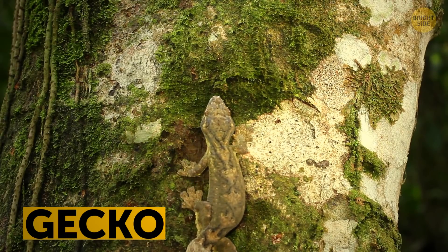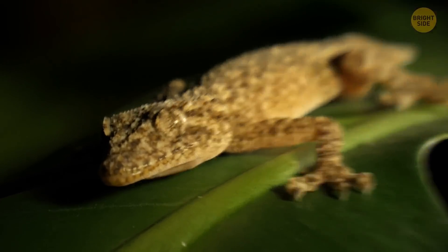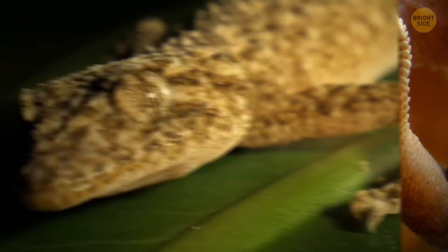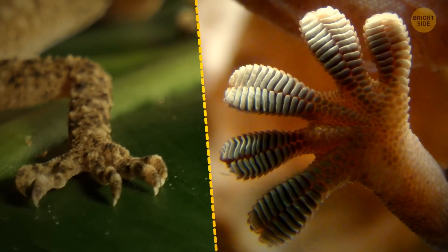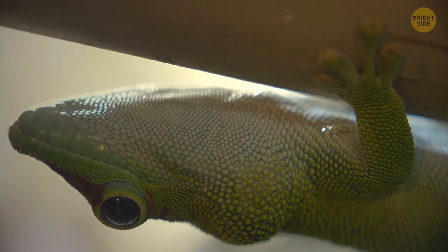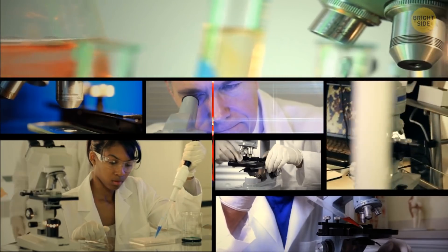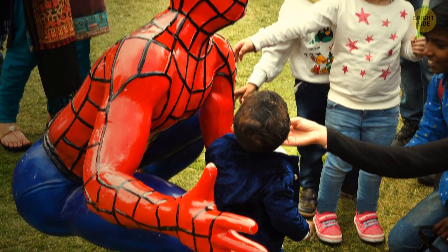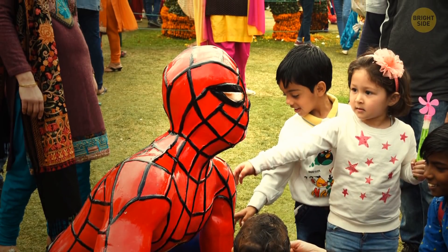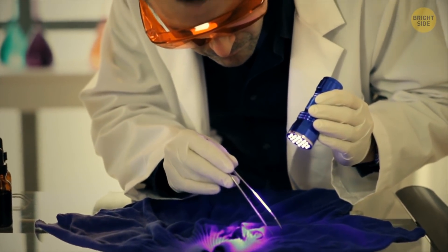Geckos are super climbers that can move on all kinds of surfaces, including walls, ceilings, and glass. The secret to their success is tons of microscopic hairs that give them a fantastic grip on any material. Scientists decided to use this knowledge for medical purposes and maybe to turn humans into spider-humans in the future. The gripping material they designed is activated by UV light.